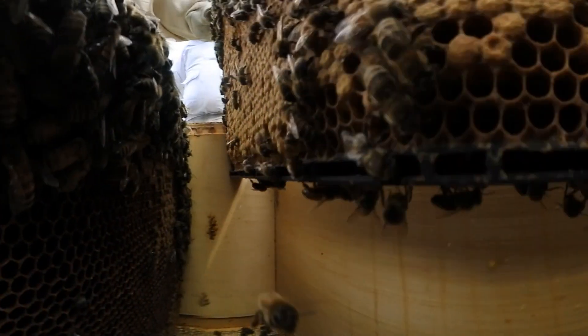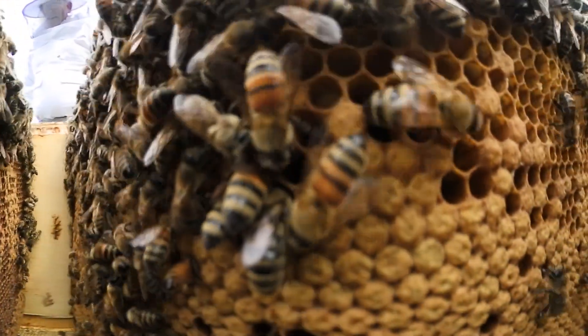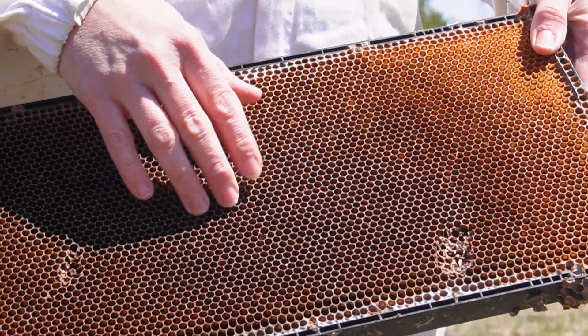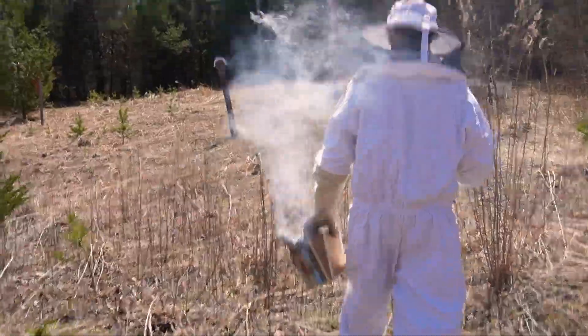All of this right here is honeycomb that previous hives have built on this plastic frame. You can see these little hexagonal holes — this is all beeswax that the bees produce. Inside this honeycomb, where these little holes are, they're either going to raise baby bees or store food in the form of nectar and pollen.